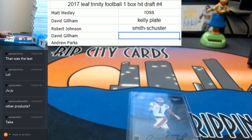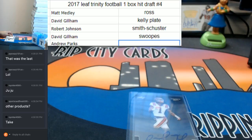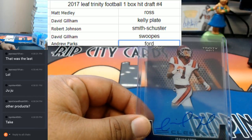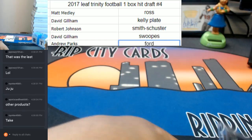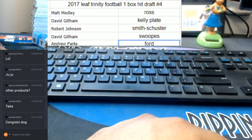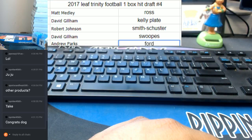I know you're not mad at all, because Isaiah Ford, once he gets through that little injury, is gonna be returning punts and whatnot for us, ballin'. And that, guys, was 2017 Leaf Trinity football hit draft number four. Thank you very much guys, we'll get it out to you.